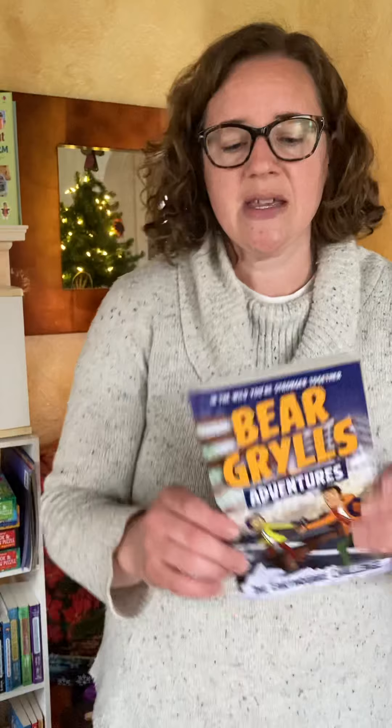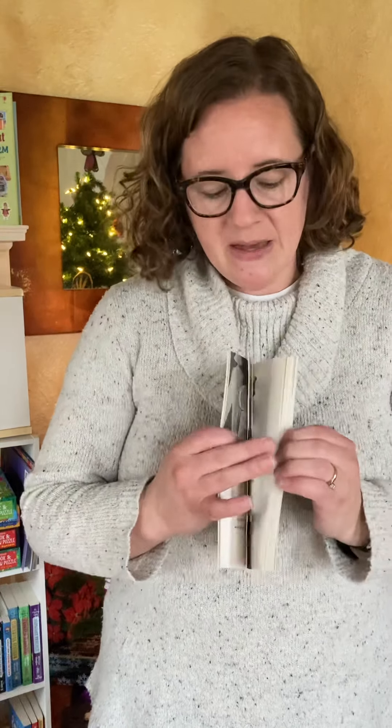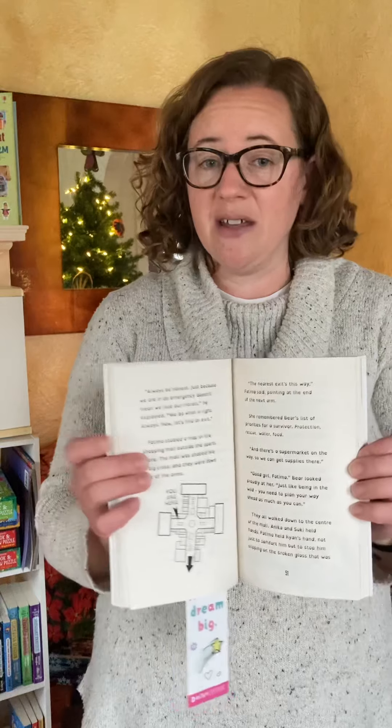We do have tons of chapter books that I would be happy to tell you about. The most recent favorite in our family is the Bear Grylls story — I don't want to lose my son's place there, he's got a bookmark. This is a story about Bear Grylls who goes on adventures. It's also based on a TV show on Netflix and Prime. In this one, it's the Earthquake Challenge. It's a very fun, engaging book for 7- to 10-year-olds.